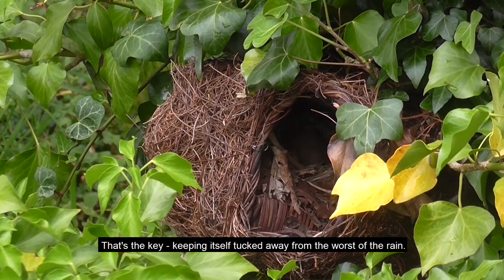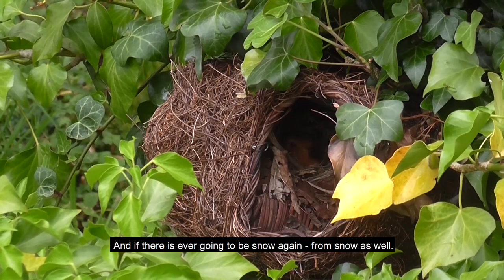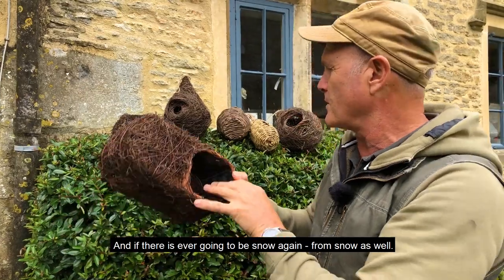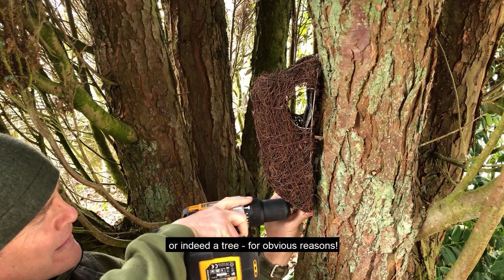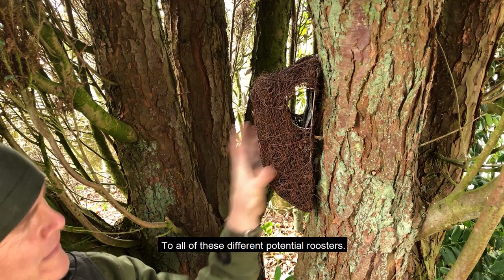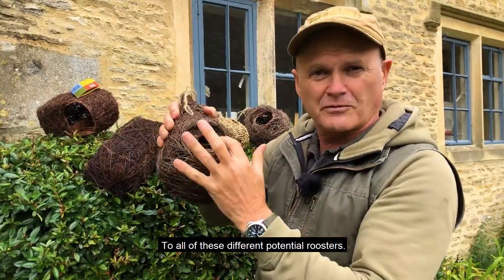That's the key — keeping itself tucked away from the worst of the rain, and if there is ever going to be snow, from snow as well. And there's a whole range of these, from the tree pouch which you can put up against a fence or indeed a tree for obvious reasons, to all of these different potential roosters.